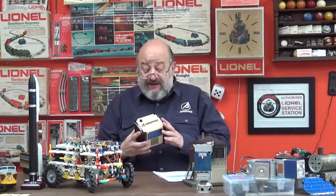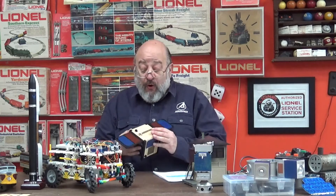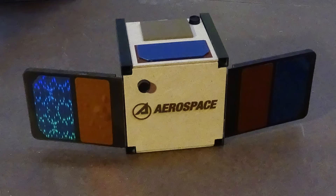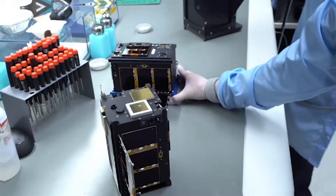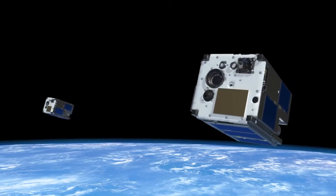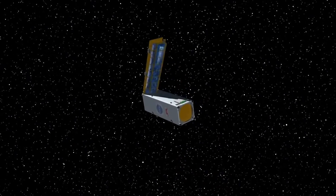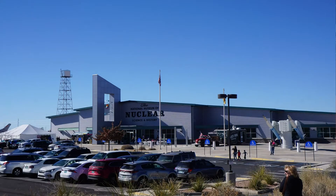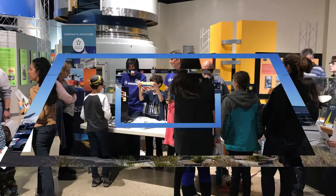Currently, Aerospace is involved with building CubeSats, or microsatellites. These satellites are only a few inches across, like this model here, but they can still do a great number of tasks. CubeSats can take pictures of the Earth from space, provide communication channels for other spacecraft, monitor space weather conditions, and many other tasks. When we come to the museum for Discover STEAM Day, we like to show everyone our models of these satellites and how they're deployed into space.